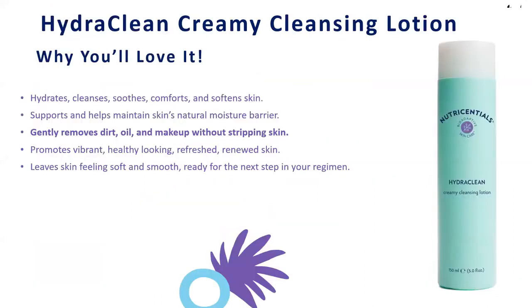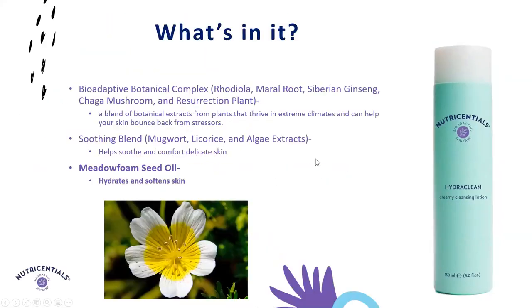Then we go into our HydroClean Creamy Cleansing Lotion. It gently removes dirt, oil, and debris from your skin in a rich lotion-like formula. One thing you'll notice about all of these NutriSential's products are the different textures and experiential pieces. With our micellar water, you get a water-thin, quick clean. With our HydroClean, you get that rich, luscious, lotion-like cleansing that is very gentle. We have meadowfoam seed oil, which really brings hydration to the skin and softens it. Combined with the soothing blend, it leaves skin feeling fresh and clean and ready for your next step.